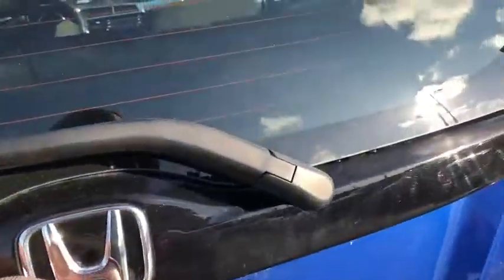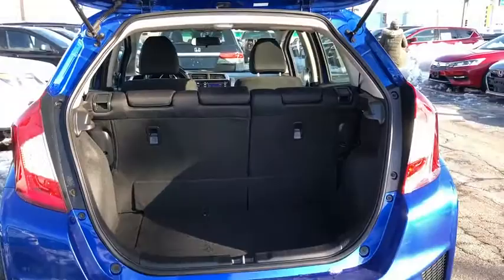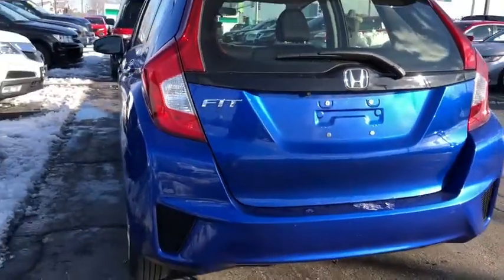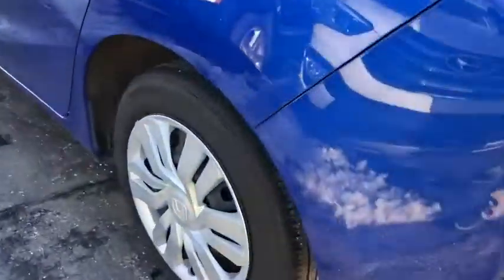Power windows, rear window defroster, trip computer, security system, remote keyless entry, tachometer, panic alarm, brake assist, driver vanity mirror, cloth seat trim, front reading lamps, front bucket seats, and tilt steering wheel.